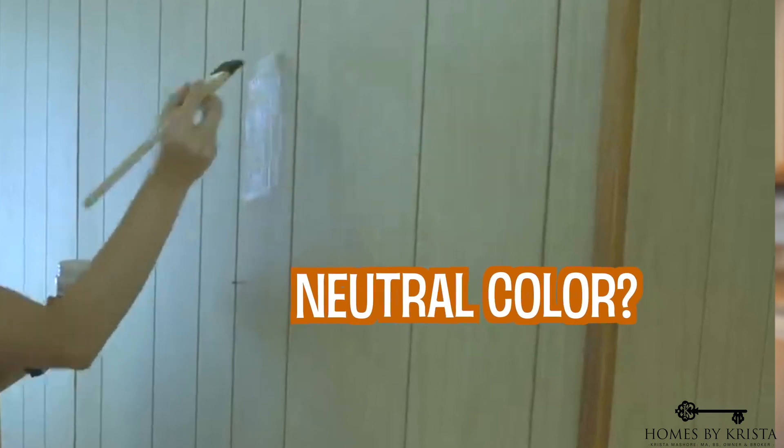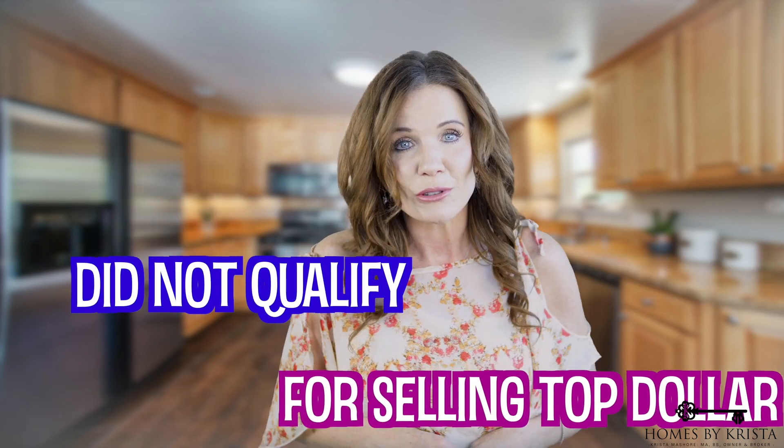Is your lawn lavish and green or yellow and crispy? Yes, these things matter. Are the walls painted a neutral color? Have you patched holes, painted the front door and trim? Hey, red brick walls with mismatched paint do not qualify for selling for top dollar right now, at least not in this market.